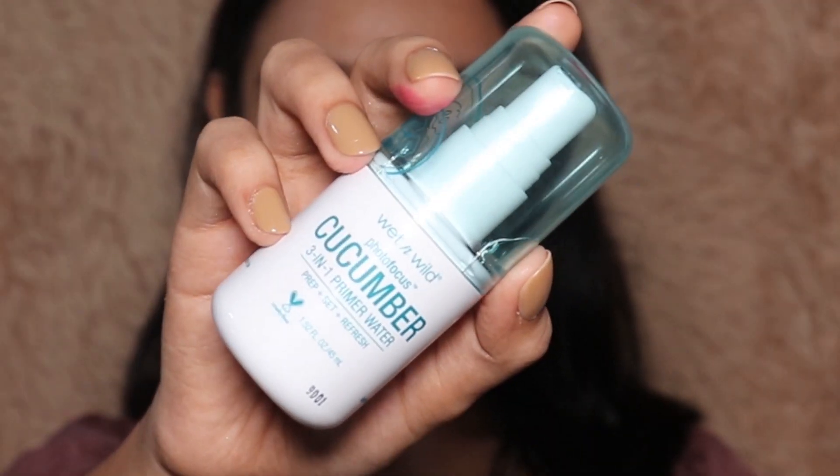I'm going to end by setting my face with this Wet n Wild Primer Plus Setting Water in the variant cucumber, making sure everything is nicely blended. And that's it for the final look!